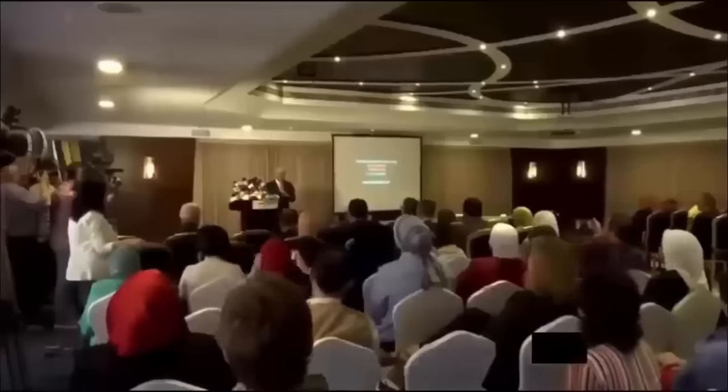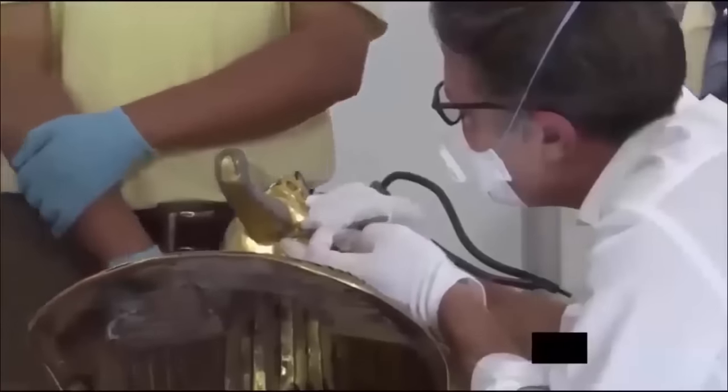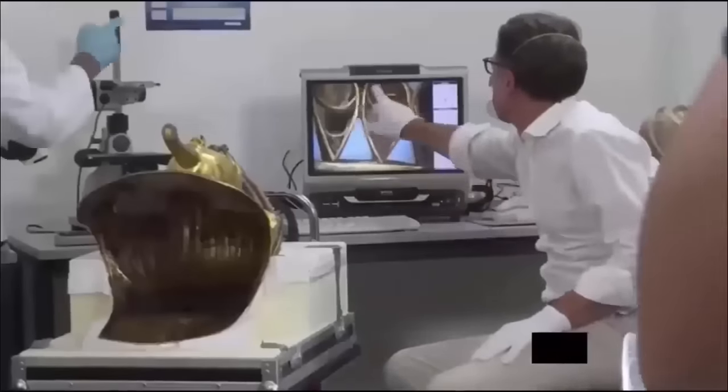Experts from around the world have been consulted on how best to preserve and display the collection. When museum workers accidentally knocked off the beard of King Tut's burial mask in 2015 and hastily glued it back on, there were fears that modern chemicals would cause permanent damage — but scholars worldwide put their heads together to save the golden mask. The museum will also be a venue for international conferences on Egyptology. New findings include Tutankhamun's family through DNA analysis, how Tutankhamun died, and ongoing excavation in the Valley of the Monkeys looking for the tomb of Ankhesenamun.